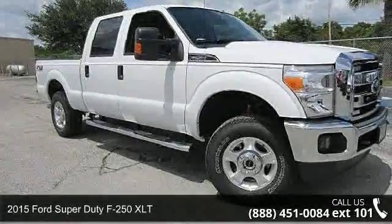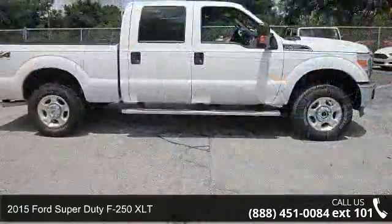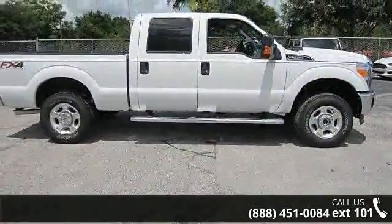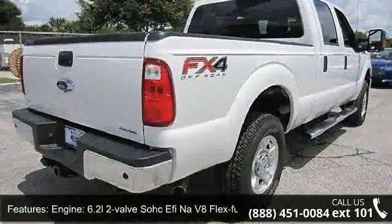Step into the 2015 Ford Super Duty F250 XLT. If you are looking for an automobile with great features, look no further. Some of the top features included with this vehicle are engine,